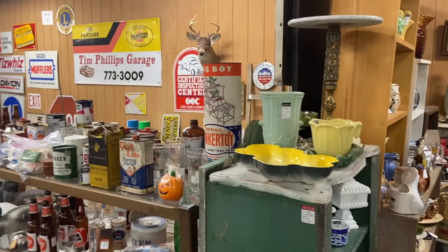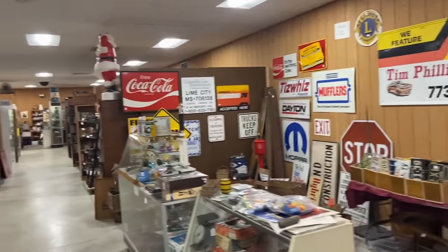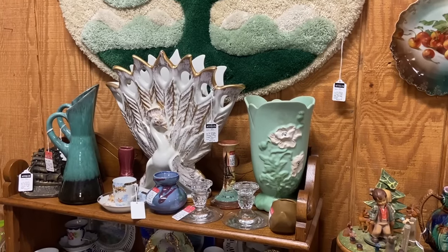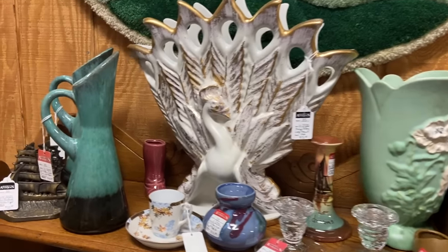We're going to definitely have to come back to this place. Another huge, great antique mall in the middle of Ohio — it's an amazing place to go shopping for this sort of thing. Another piece of Hager in the middle there, flanked by Weller on the right and Blue Mountain Pottery on the left.